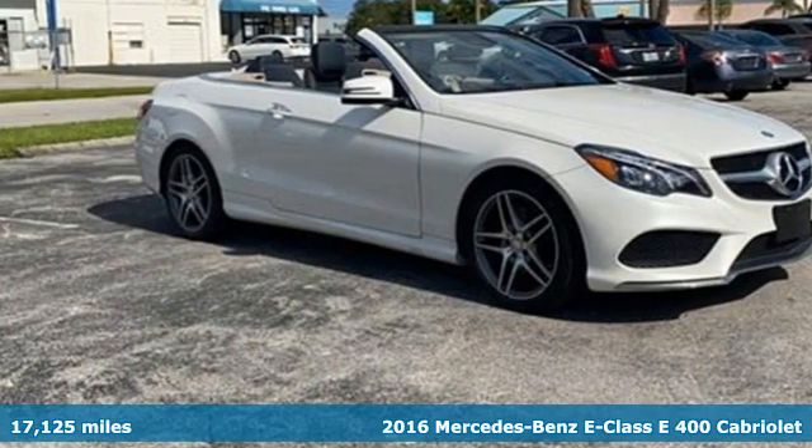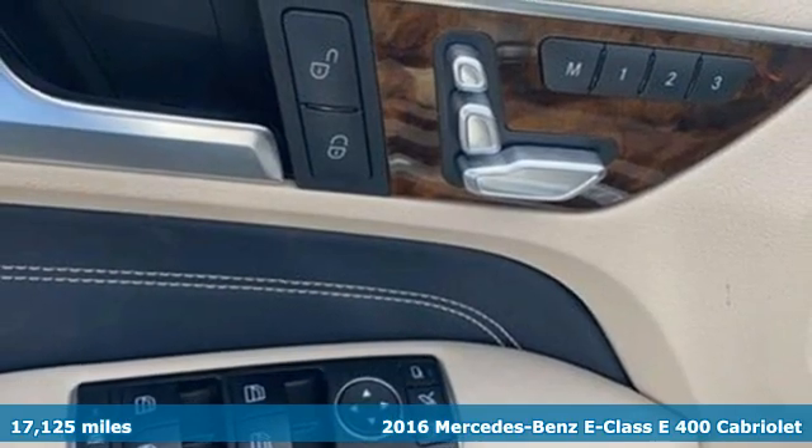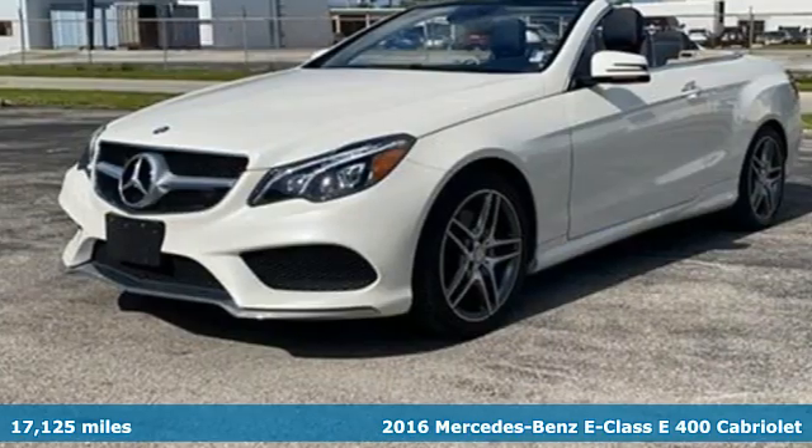Here's a 2016 Mercedes-Benz E-Class. Mercedes-Benz, an elevation of innovation.